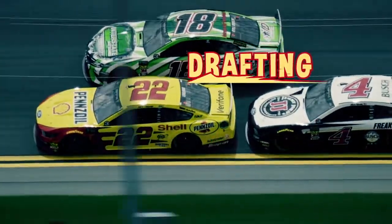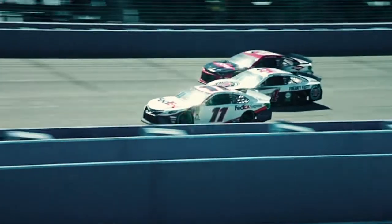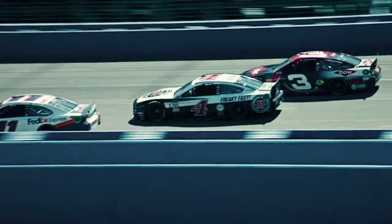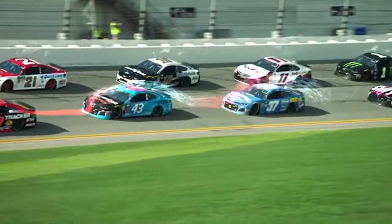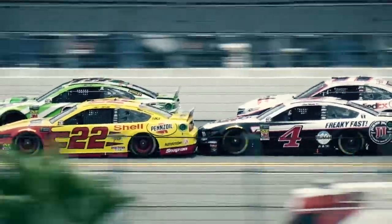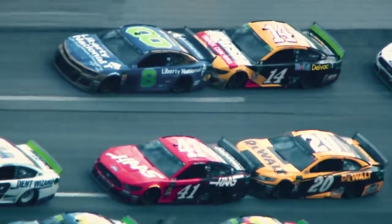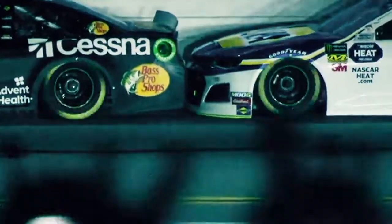Drafting is one of the most difficult things in racing to master. When the cars are spread out on the track, each car has to break through the air on its own, trying to overcome the maximum amount of drag. When a second car approaches from behind another car, they're able to go faster together because of drafting. The car in front still breaks the air, which then leaves the second car with much less drag to overcome.